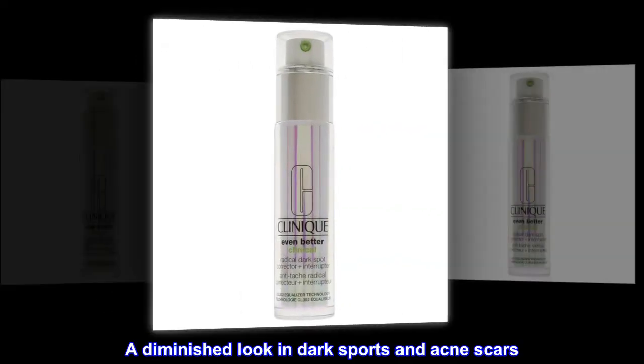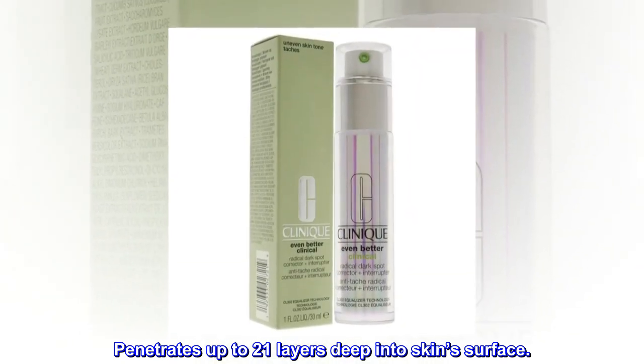A diminished look in dark spots and acne scars, penetrating up to 21 layers deep into the skin surface.